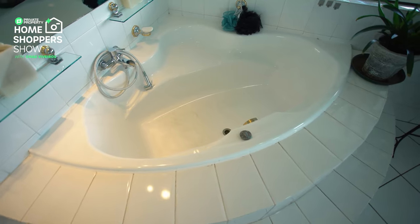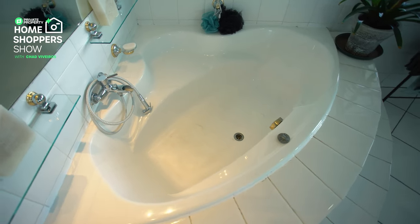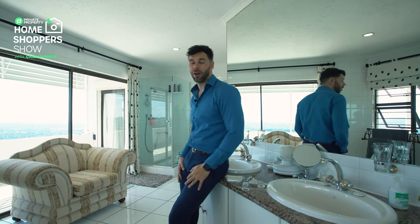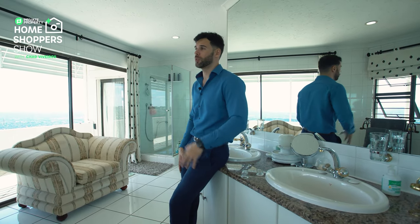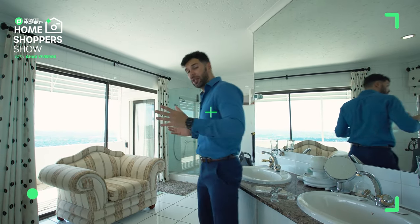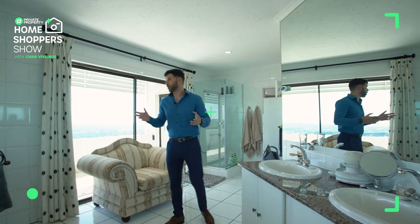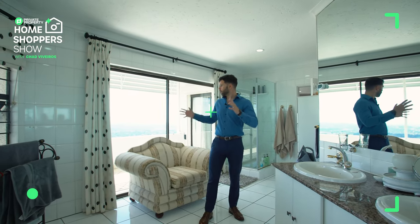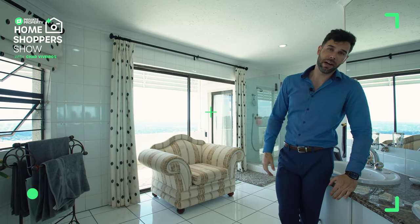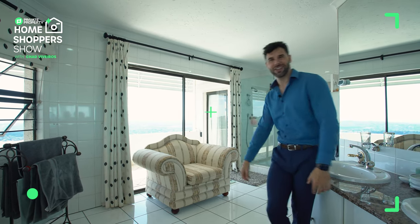You get to jump up the stairs, sit in that bath, and it is definitely going to be a relaxing experience. Guys, this has been an incredible home. I absolutely love the homes on North Cliff Hill - so many of them have so much character and are very special. What we need to do right now is travel outside for a beautiful panning shot over this incredible view while I talk about how you can become the next owner.